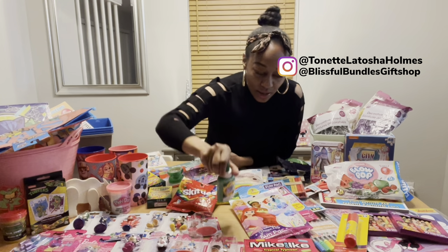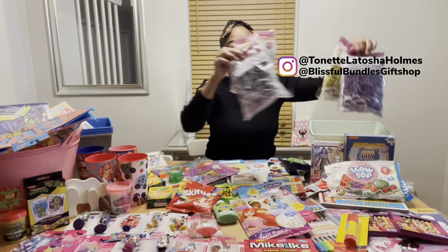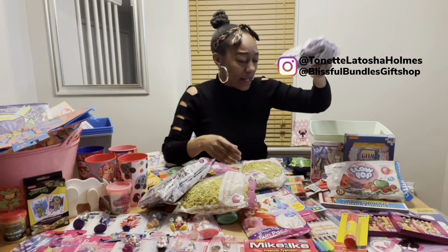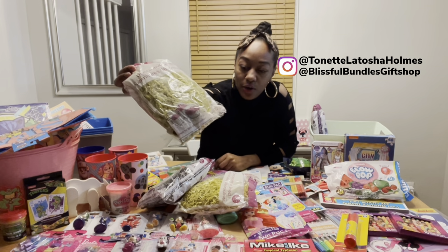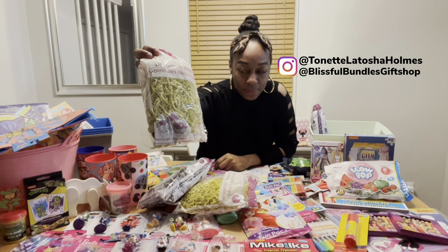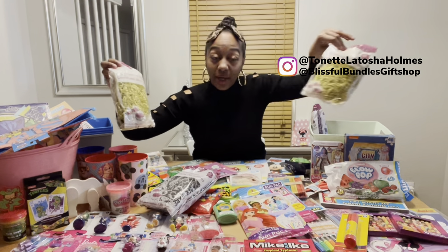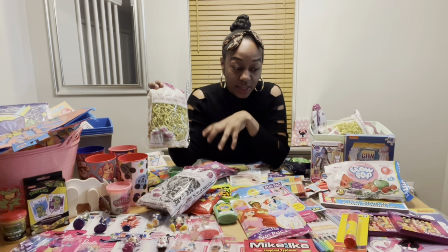Of course I have to get some more paper confetti. They didn't have many colors — I got purple and yellow. I'm going to put the yellow in the Mickey Mouse and in the Paw Patrol basket. I like the buckets and the paper confetti to match the character theme as well.